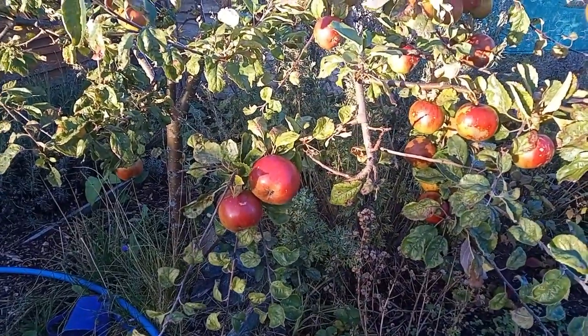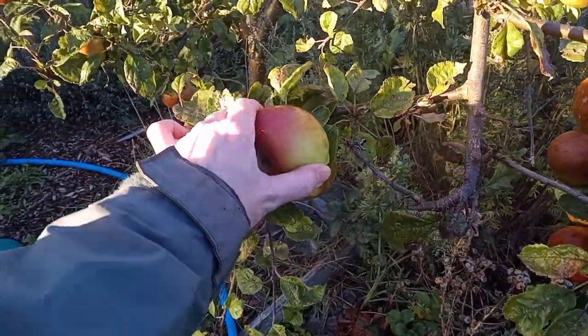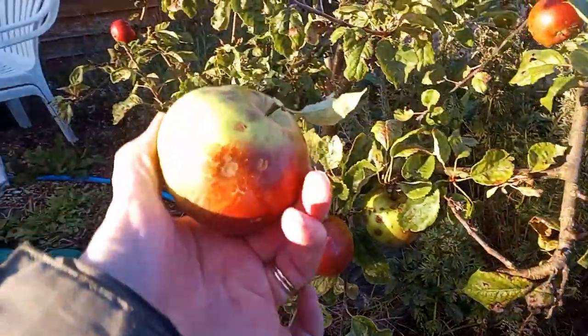These apples are looking really good. I don't know if that one's ready — I've had my eye on this since I got here. Twist and pull. Look at that.